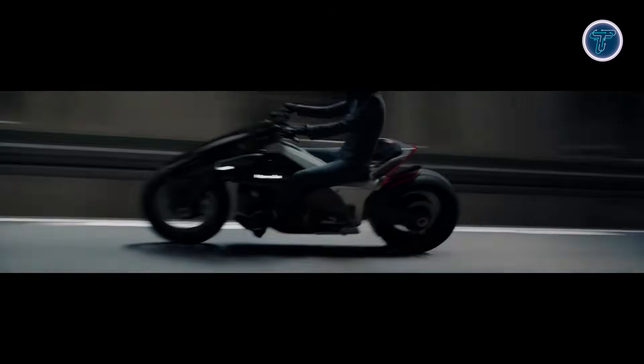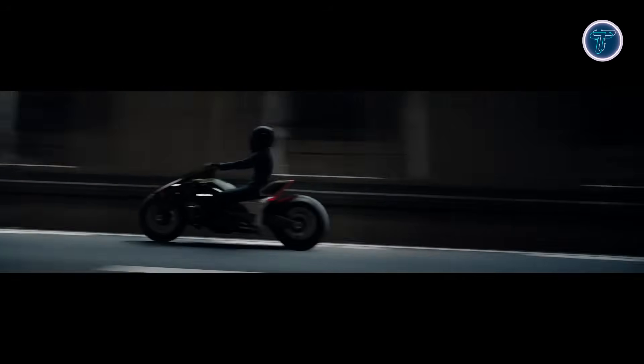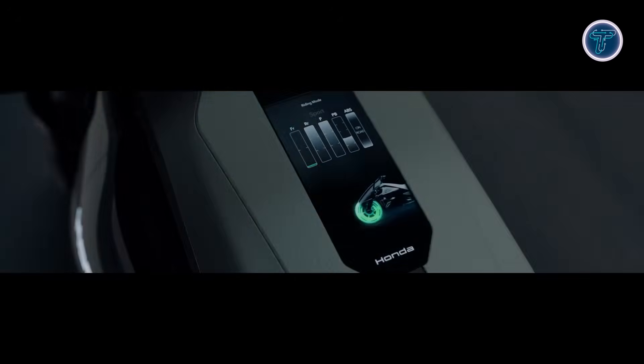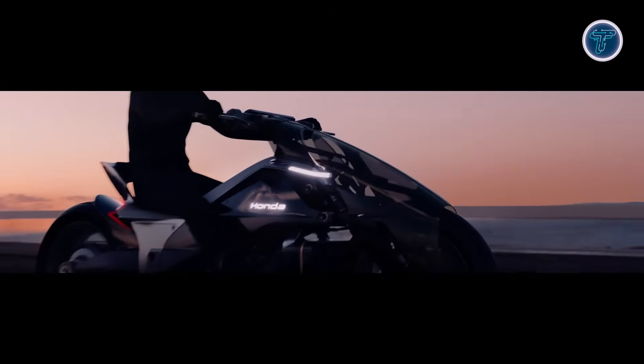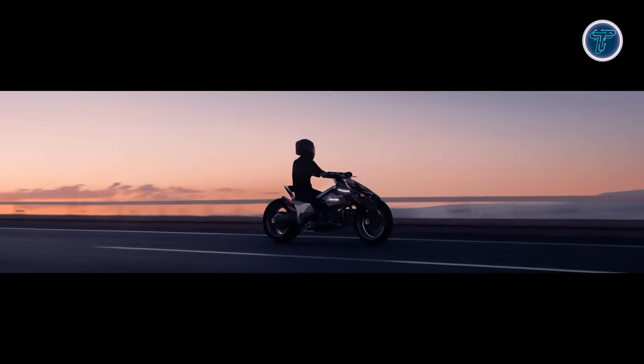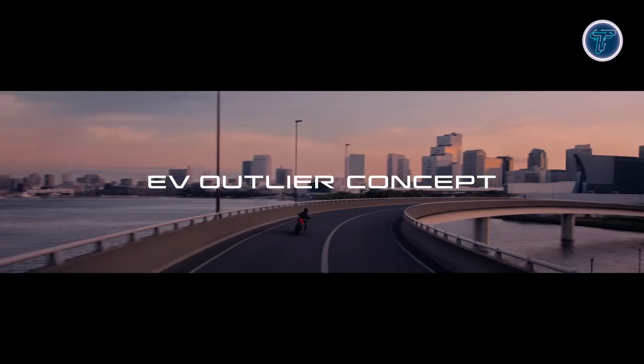While detailed specifications — battery capacity, range, and motor output — remain undisclosed, the concept offers a glimpse into the future of two-wheel mobility. Honda's vision points toward sleeker, smarter, and more adaptable motorcycles, demonstrating how electric technology can transform performance, style, and the rider experience for years to come.